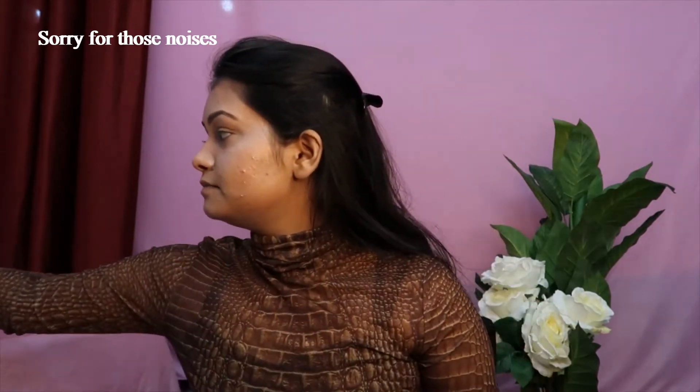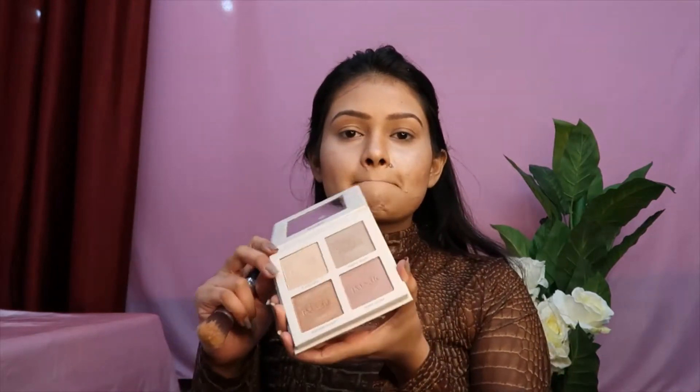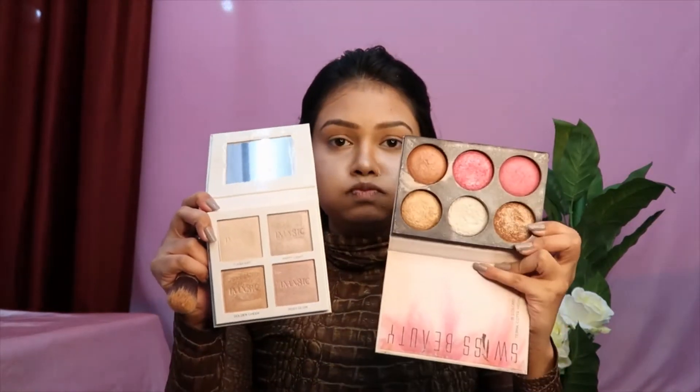Even if you are using highlighter, make sure to blend it well. Now I'm going to take another brush. I have two highlighting palettes and I'm using the other one because there are so many colors in there, and now it's time for the blush.